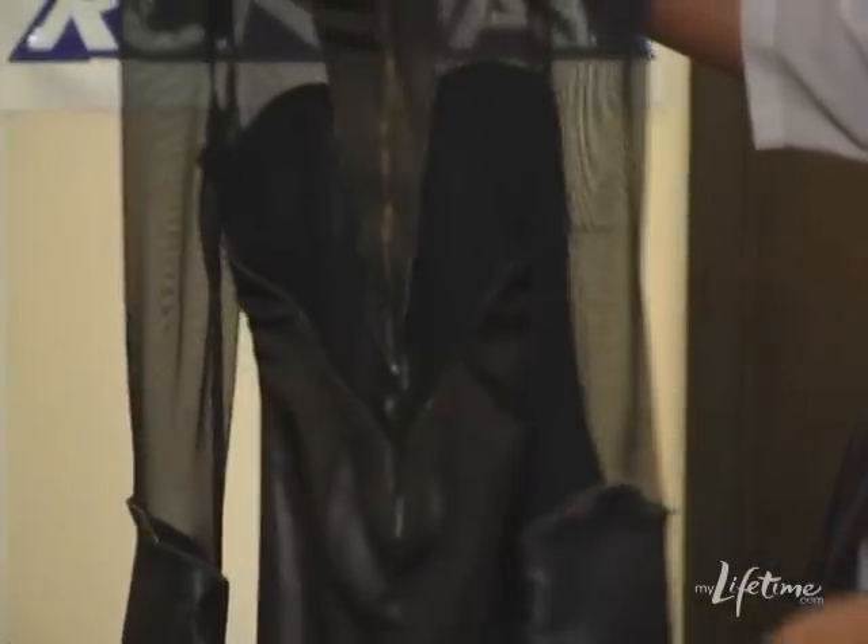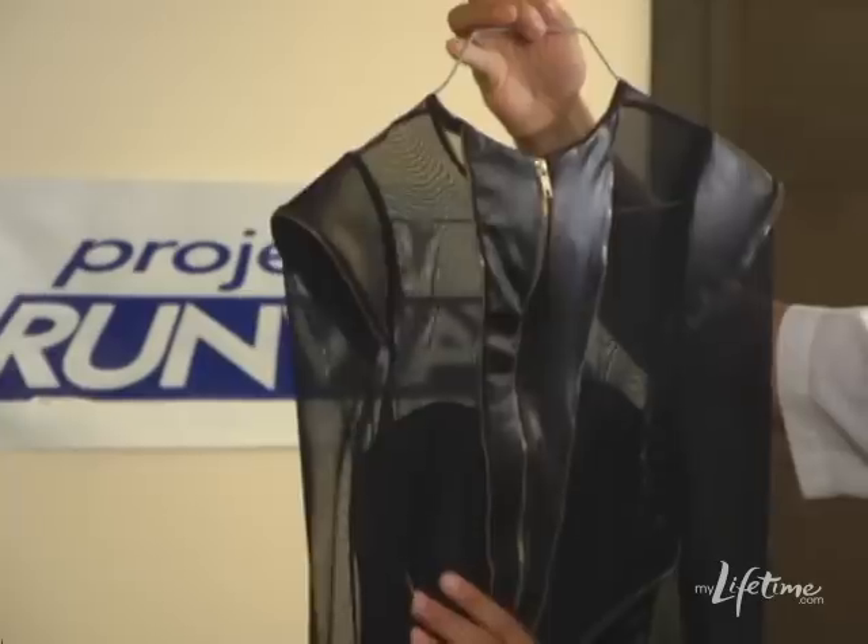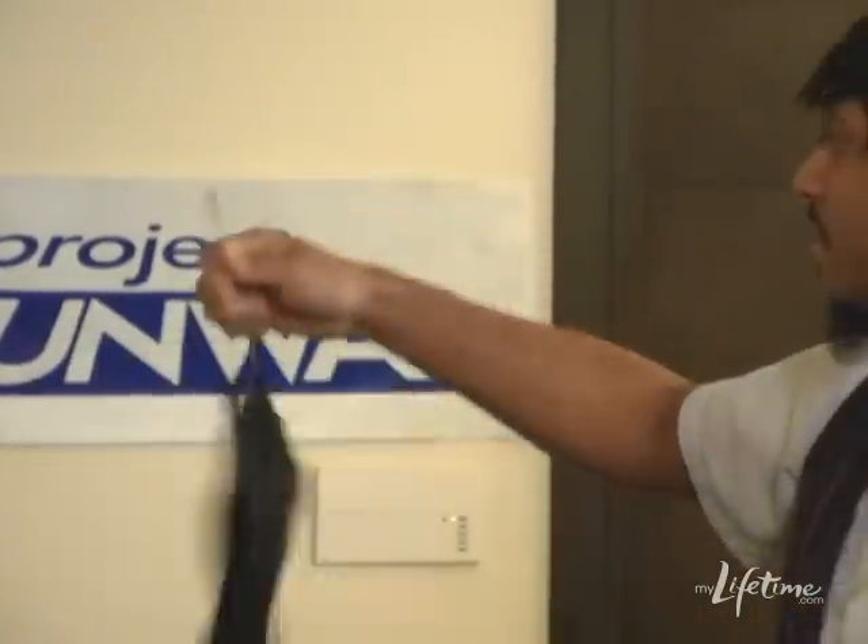Same as the other pieces in the collection, it has the zipper piping detailing, and the back is sheer, very low cut, very form-fitting and sexy.